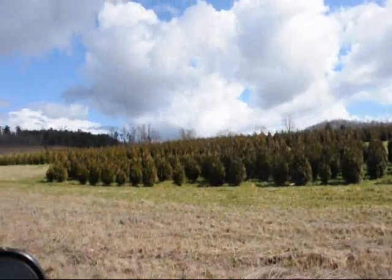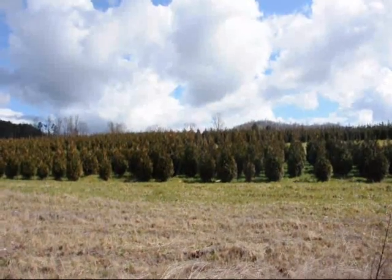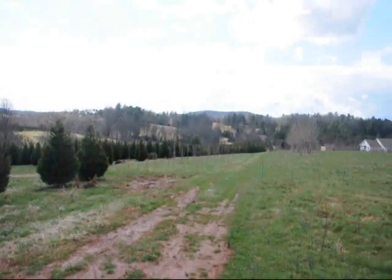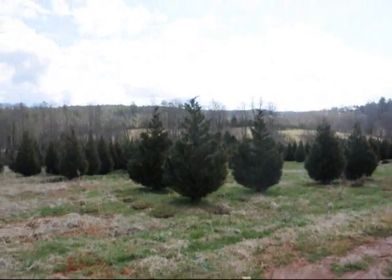We've got plenty of green giant arborvitas here — just give us a call at 215-651-8329. This is a field of Leyland Cypress — eight to ten and ten to twelve foot are down in there. Give us a call at 215-651-8329.